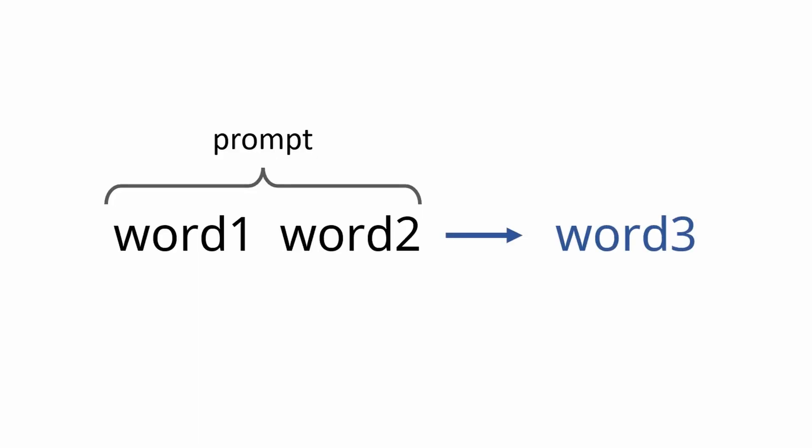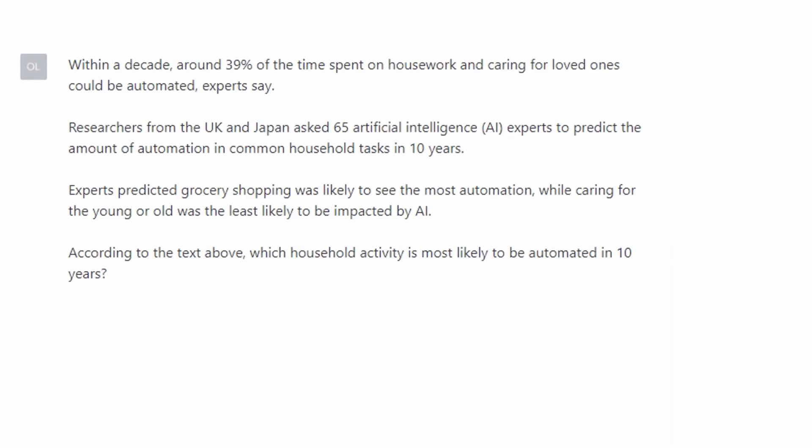ChatGPT and other large language models have taken this basic insight to extraordinary new heights by scaling up three key aspects of how they work. Firstly, instead of just taking in two words as their prompt, they can take in over a thousand words or more as the input to their algorithm. Secondly, they capture their statistics from vast amounts of text examples — hundreds of billions of words in the case of ChatGPT.